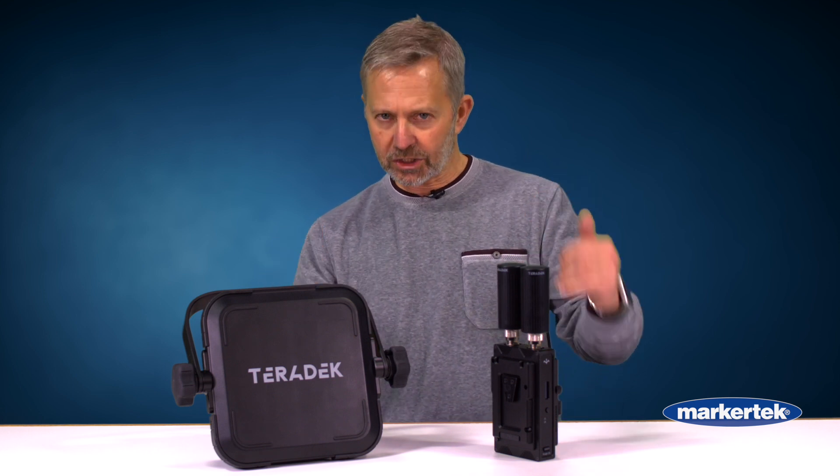The Ranger can transmit uncompressed 4K video wirelessly up to 5,000 feet. We are the only game in town that can do that — 4K, zero delay, 5,000 feet. What really makes Ranger stand out is that we have added some additional frequencies, some of which are licensed, which means you will get a guaranteed connection.